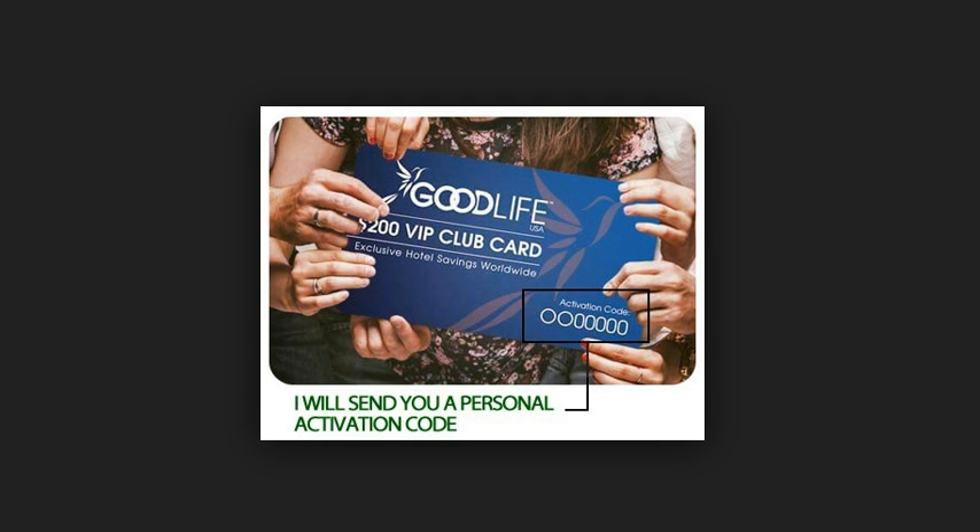The VIP Club Card gives the recipient a real $200 savings in exclusive hotels and resorts — and this is worldwide. This Good Life $200 VIP Club Card gives the recipient access to our private membership travel portal where they will be able to get the lowest prices on the internet for hotel and resort stays worldwide. These are prices that are not given to the general public — the lowest prices on the internet. When you give this gift away, you're giving something of value, something that somebody can use.